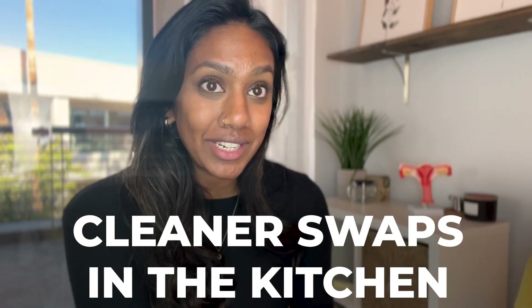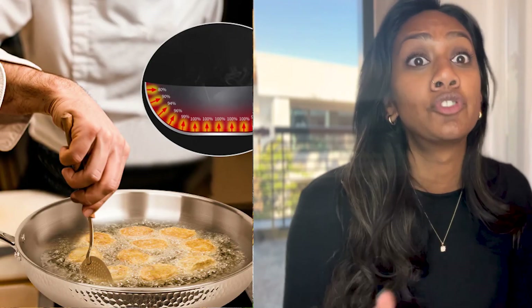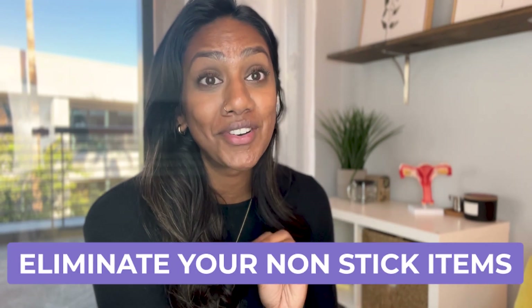Let's talk about cleaner swaps in the kitchen. The biggest thing — if you do nothing else — get rid of all your nonstick Teflon items. If it has that black coating where you can scratch it up, it's a hard no. The Green Pan is an alternative that might be a better nonstick option, but I really want you to focus on using cast iron and stainless steel. Those are things that last through generations — pass them down to your kids, get them from your grandparents. Once you know how to cook with cast iron and stainless steel, it won't be as overwhelming.